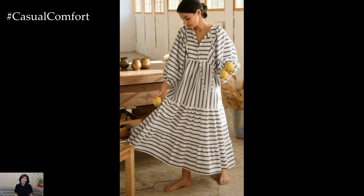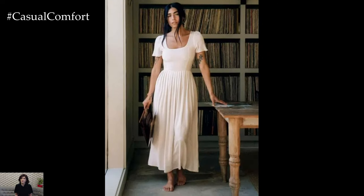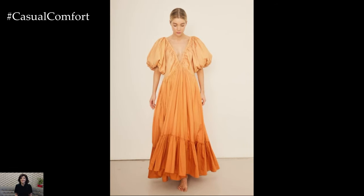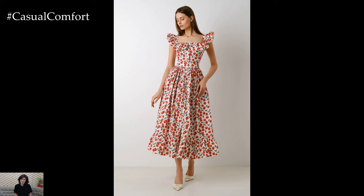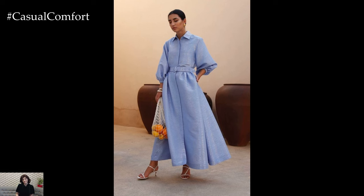For a casual brunch or day out in the city, a dress with a simple silhouette and neutral tones can be dressed up with a belt to cinch the waist, giving it more shape. Add a pair of comfortable sandals and a crossbody bag for a chic yet effortless look. Leave a comment below with your favorite way to style long casual dresses for summer.